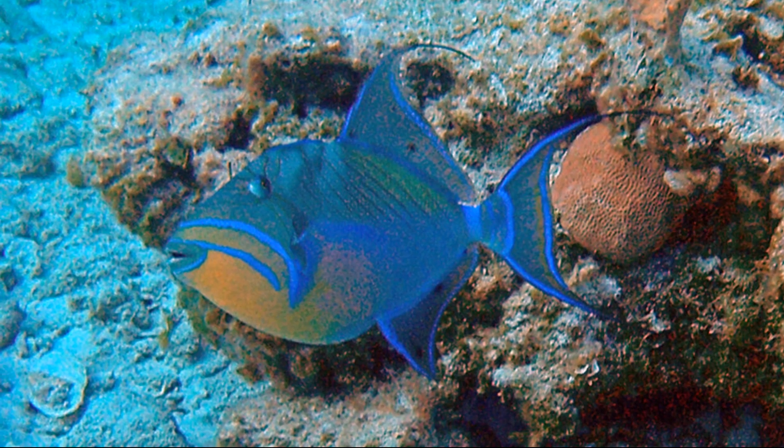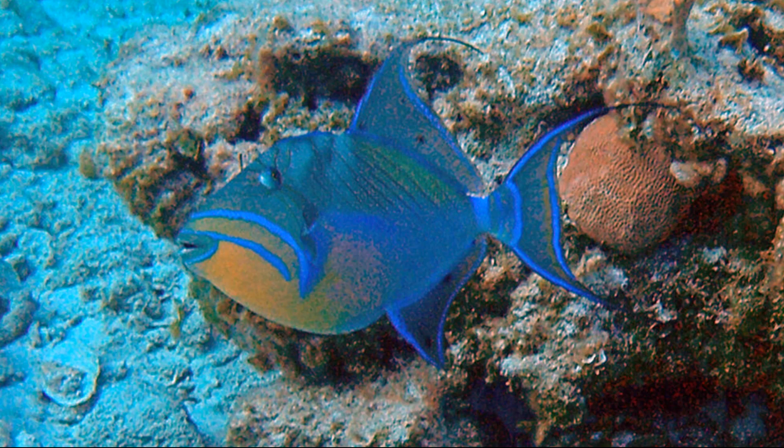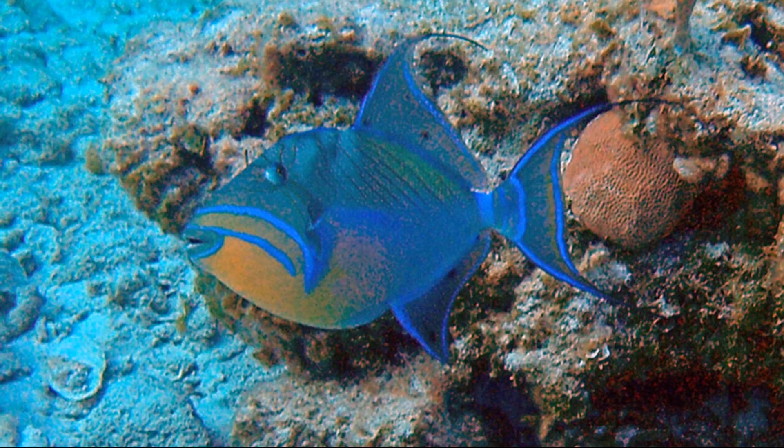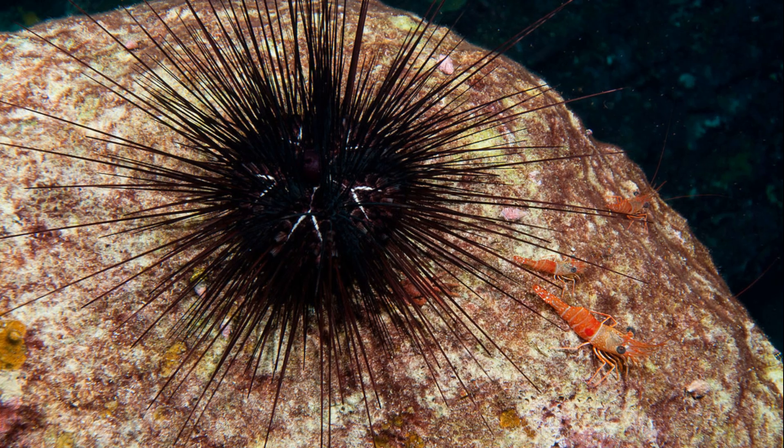They feed on a wide range of prey, such as mollusks, echinoderms, other invertebrates, and small fish. They are especially fond of long-spined sea urchins.